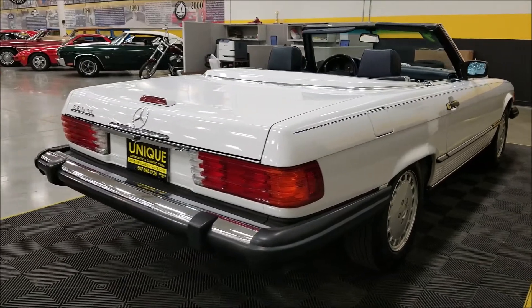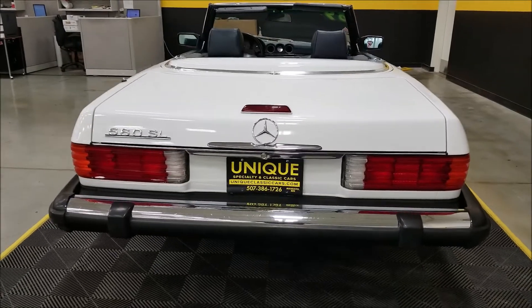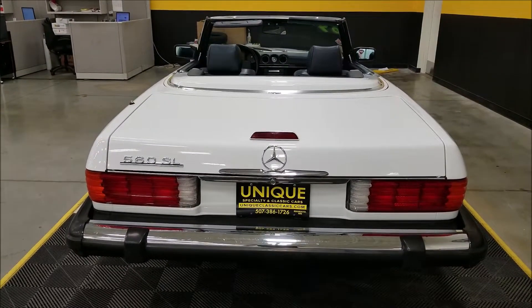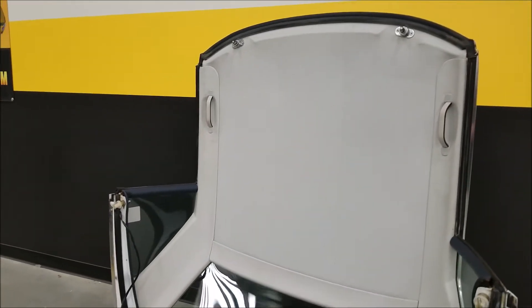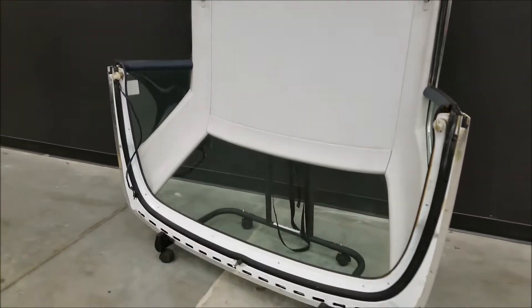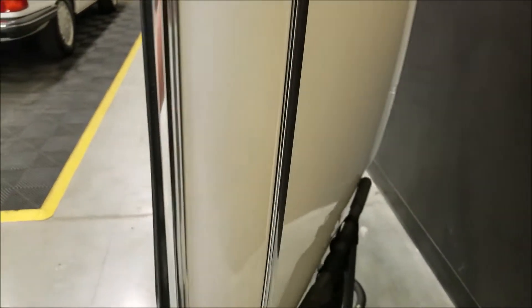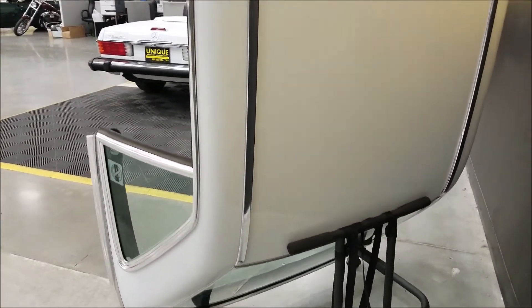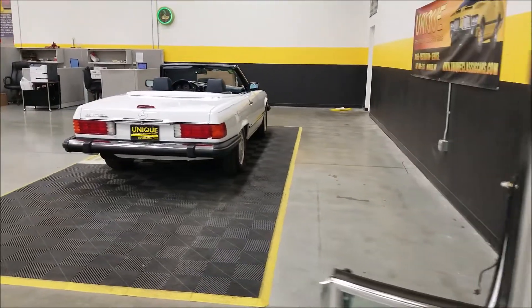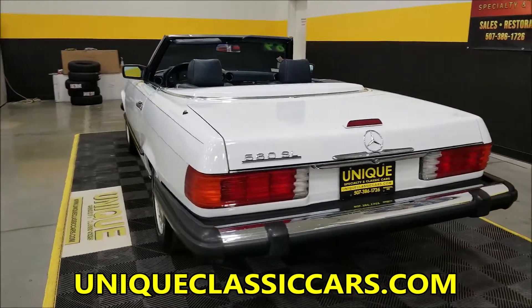We do consider trades, financing is available, and we can assist you with getting this car to where you're located within the continental United States. As far as the hard top, it's also in nice shape — the headliner and everything in it, and the paint on it is in very nice shape. I have four, five, or six pictures with that top close up on the car, so check those out.